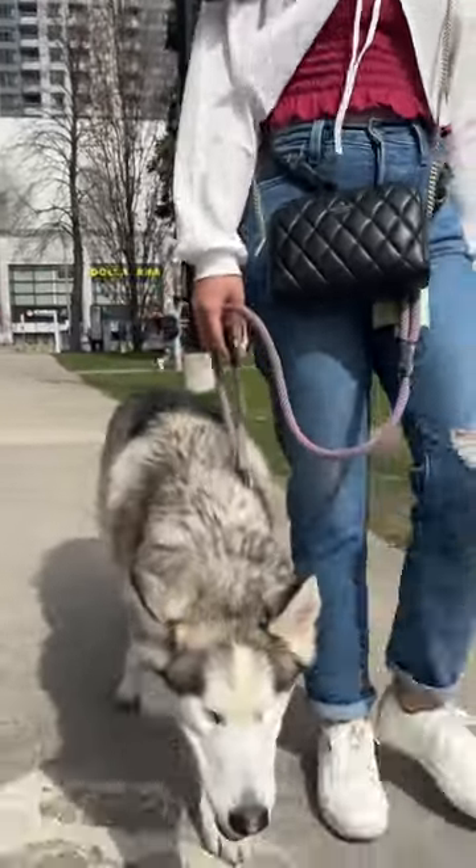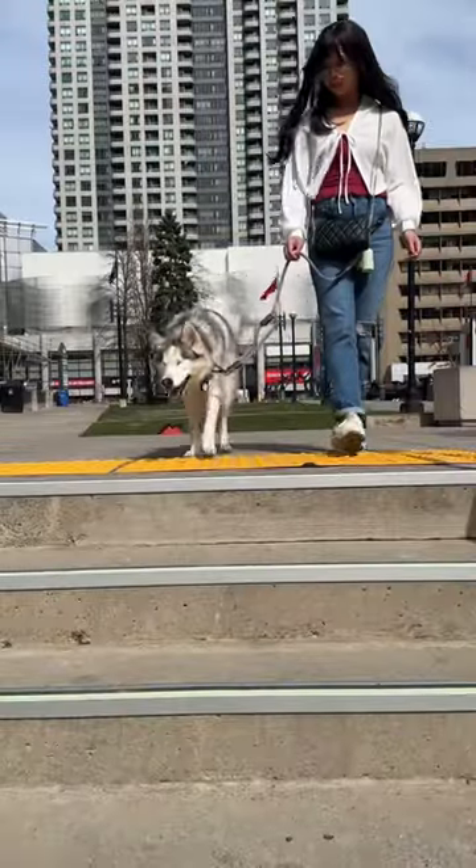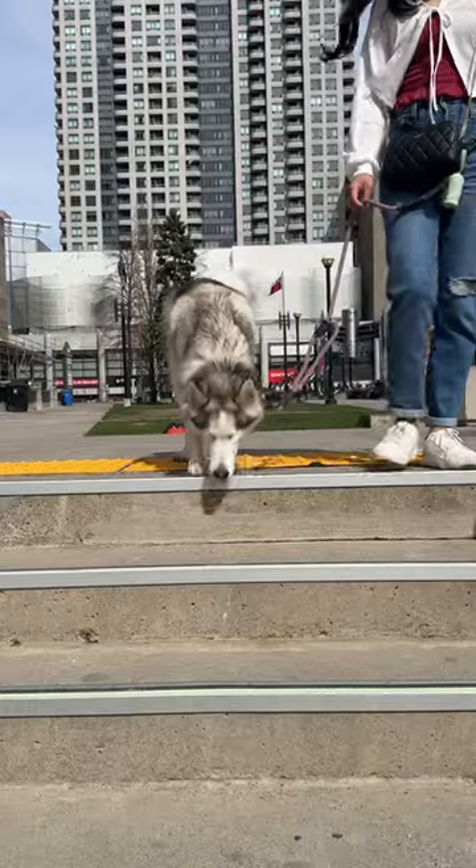This is Mackenzie, my blind husky. She's really good at getting around, but did you know that these bumps on the sidewalks work on her too?